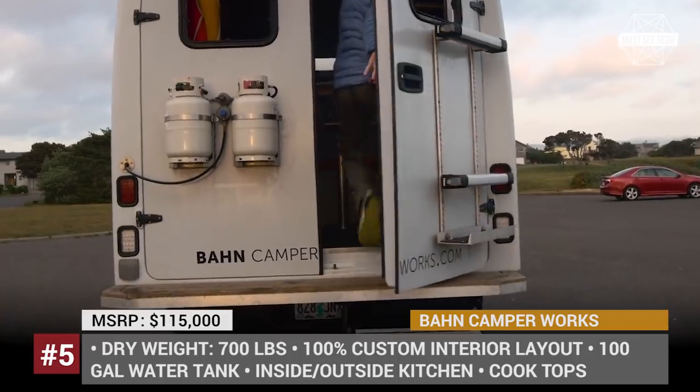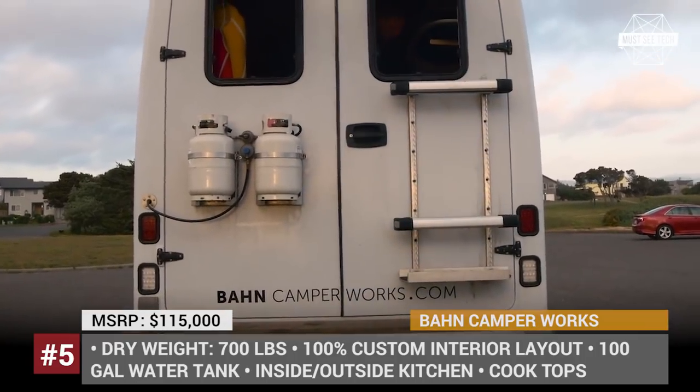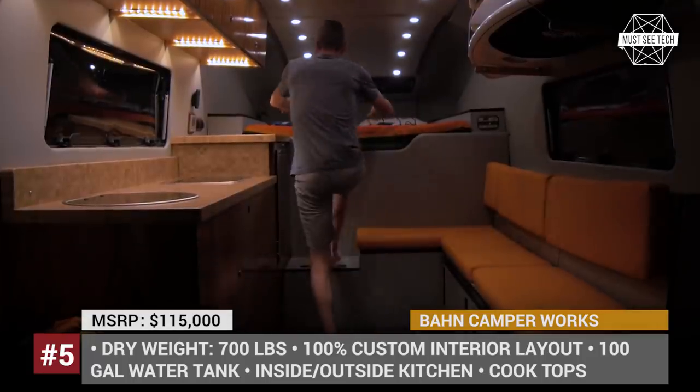The variety of features includes uniquely engineered double rear doors, heated floors, wet baths, and many more.